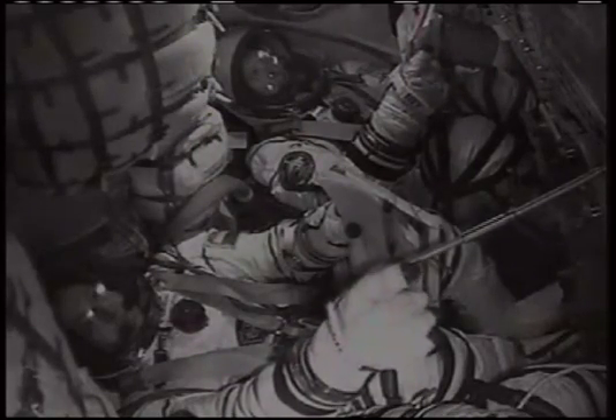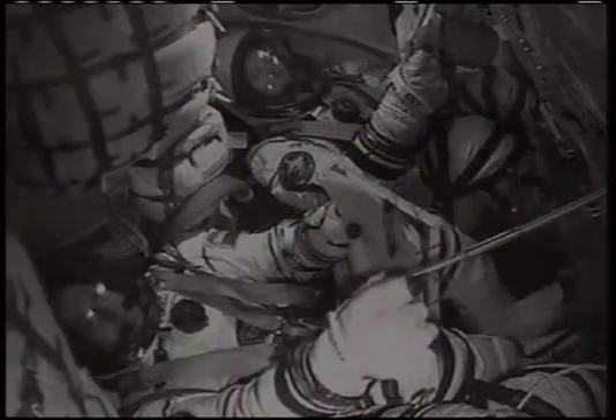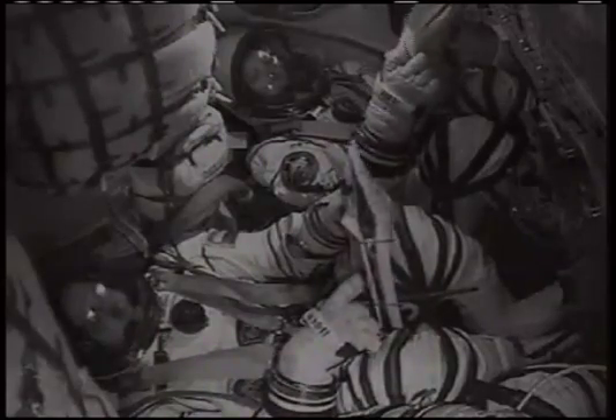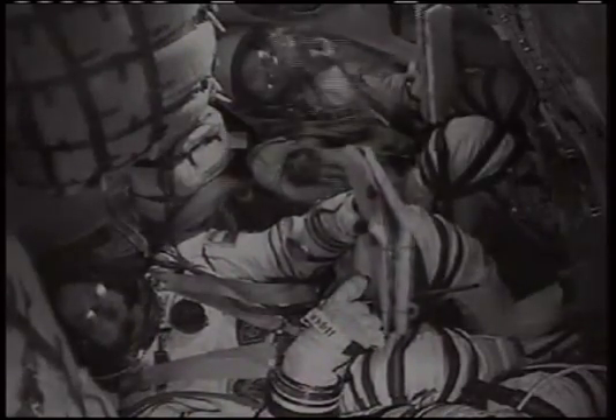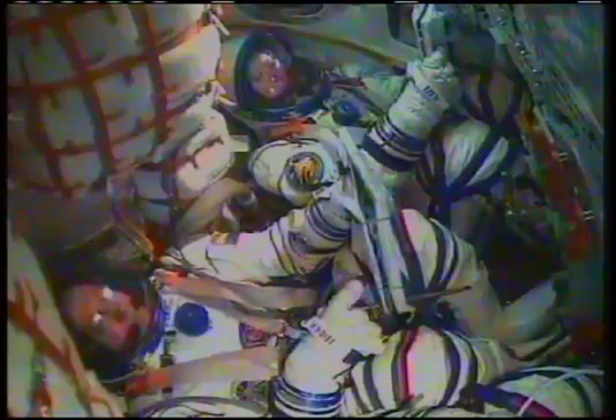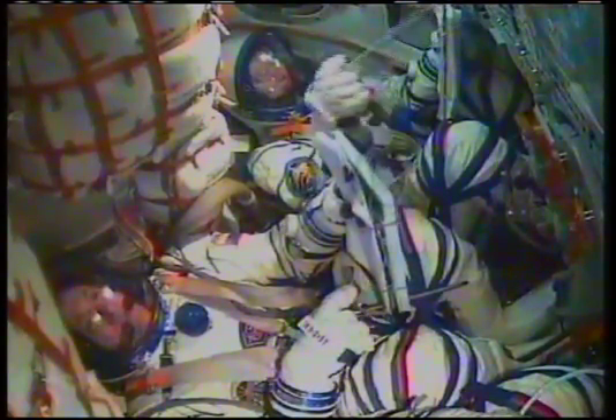Big smiles on the faces of the crew in the Soyuz TMA-19, now in its preliminary orbit at an altitude of 148 by 121 statute miles. We now have confirmation of the deployment of the solar arrays and the navigational antennas. Control of the spacecraft is now overseen from the Russian Mission Control Center in Korolyov outside Moscow. A perfect ascent to orbit for the newest trio of residents headed for the International Space Station.